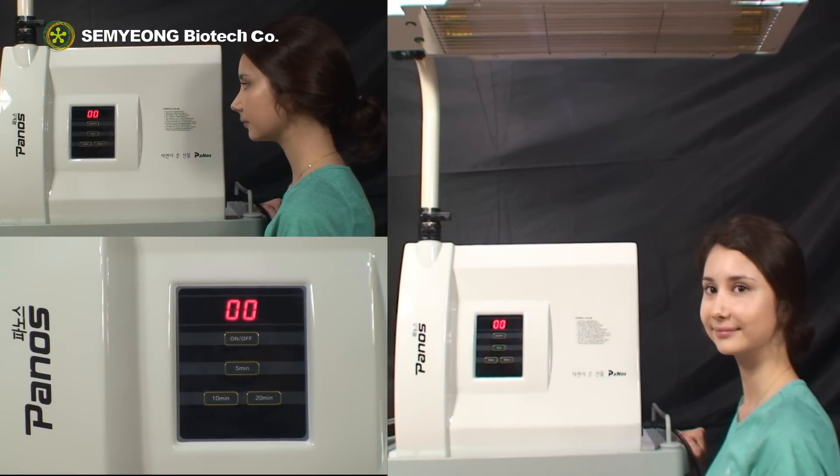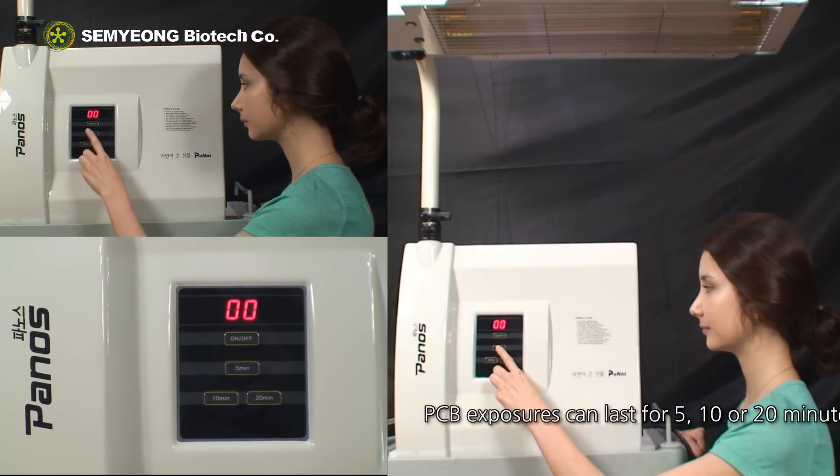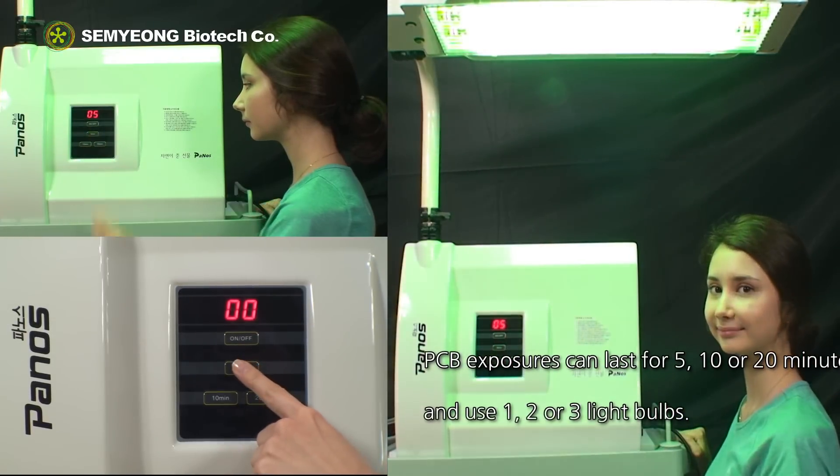UVB exposures can last for 5, 10, or 20 minutes and use 1, 2, or 3 light bulbs.